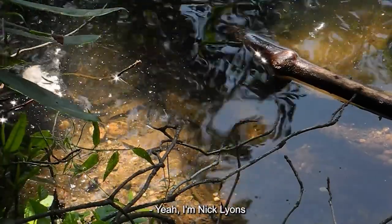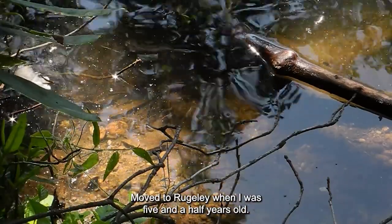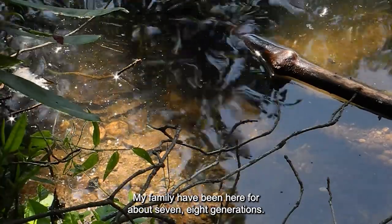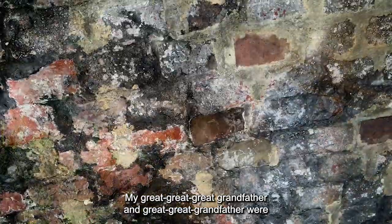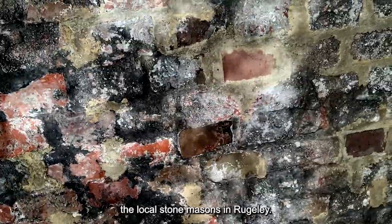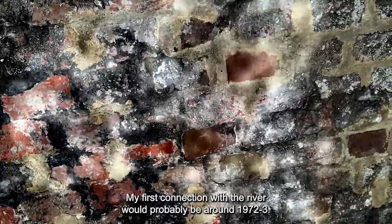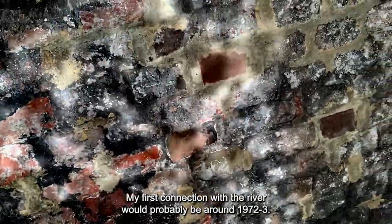I'm Nick Lyons. Born in Stafford, moved to Rugeley when I was five and a half years old. My family have been here for about seven or eight generations. My great-great-great grandfather and great-great-great-great grandfather were the local stonemasons in Rugeley. My first connection with the river would probably be around 1972–73.